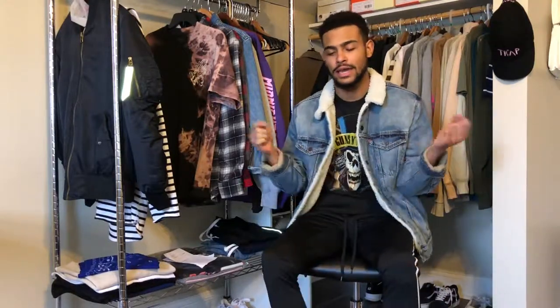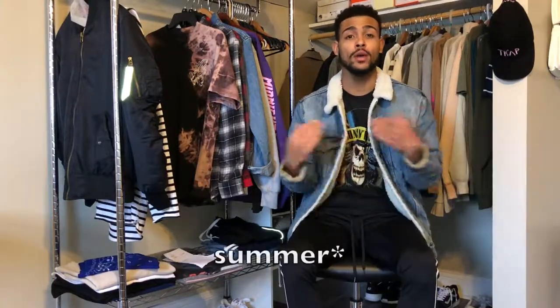What's up YouTube? Welcome back to Pristinwear. Today I will be doing the top 7 essentials that you need for spring and winter.